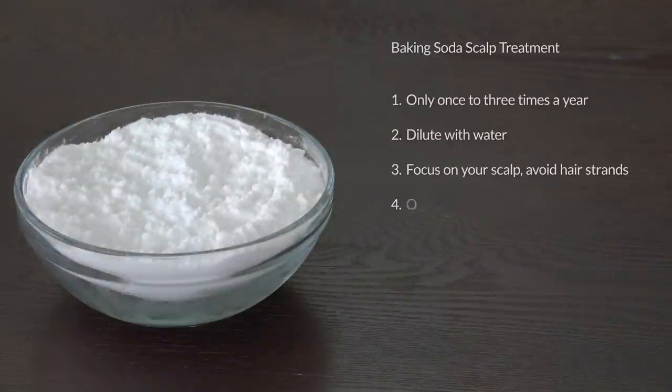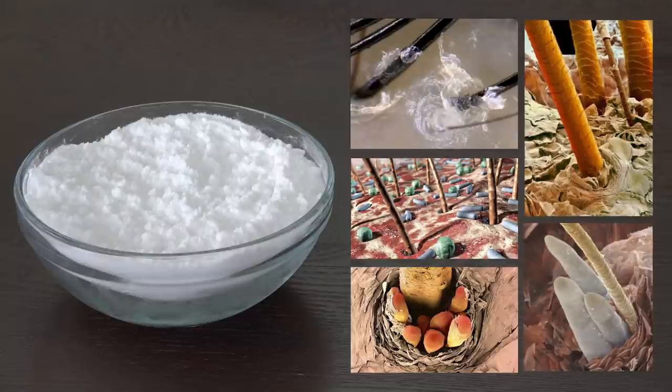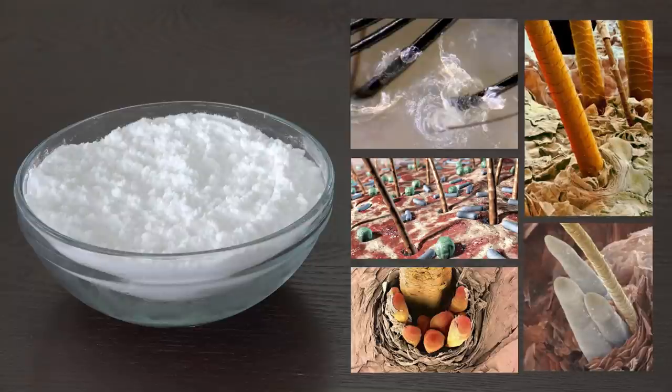I'm not against using baking soda on your hair, but I strongly suggest not to use it too often, dilute it with water, focus it on your scalp and not your hair strands, and follow it up with a properly diluted ACV rinse. Too much obstruction of dead skin cells, bacteria, and even mites around and in your hair follicles can slow down hair growth. Baking soda and apple cider vinegar have the power to deep clean the follicles in your scalp. I don't know about rapid hair growth, but with clearer follicles free of obstruction, your hair is free to grow at its potential rate.